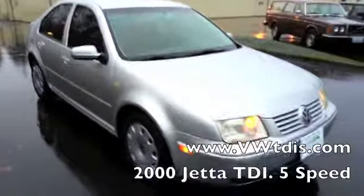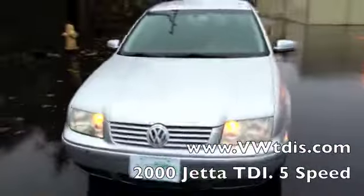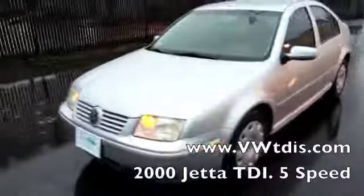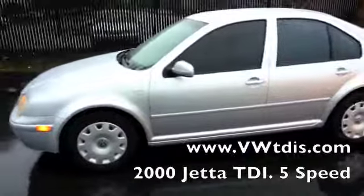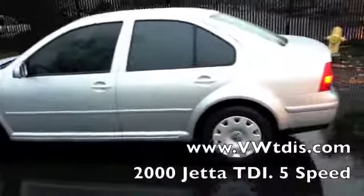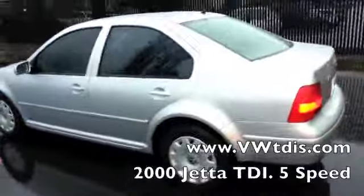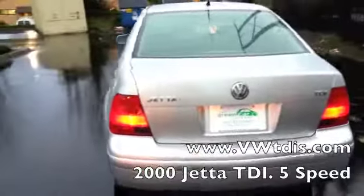We're coming up on our 2000 Volkswagen Jetta TDI. This is a nice older TDI — it's perfect for a biodiesel conversion. This has the right engine, it's a five-speed transmission. It does have 231,000 miles on it, but that's not that many miles considering how long these run and how good a shape it's in.